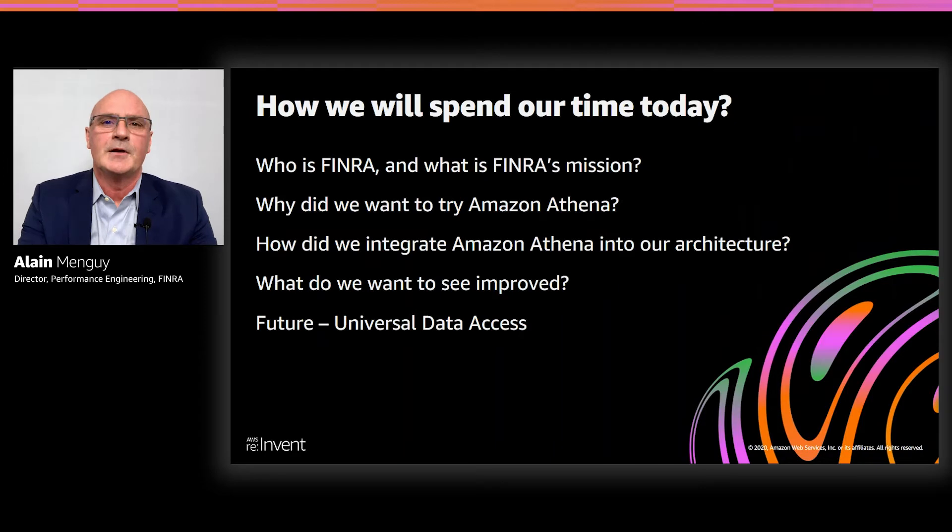In terms of agenda: first, I will give you an overview of FINRA — who we are and what our mission is. Then I will tell you why we are interested in Amazon Athena. We started looking at the service more than 18 months ago, and from the get-go it was very promising in terms of cost and performance. Then I will describe how we are using Athena and share advice from the implementation process. I'll also list items we'd like to see on the Athena roadmap, and finally give you an overview of our vision on universal data access, where Athena, federated query, and AWS Glue could play a big role.